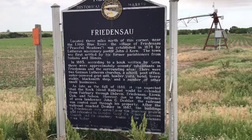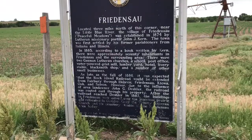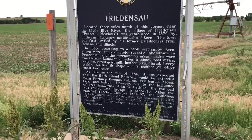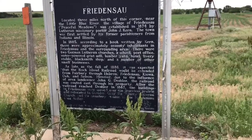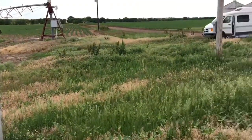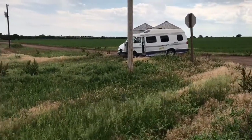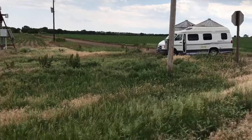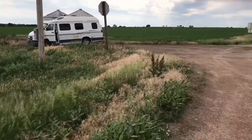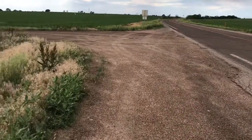Here's the marker that talks about the community of that old church up the road. I think the Nebraska Department of Transportation is trying to get us all killed — I had to come across the road and pull into a little farm pull-in where the farmer probably moves his equipment in and out. But I'm right on the highway.